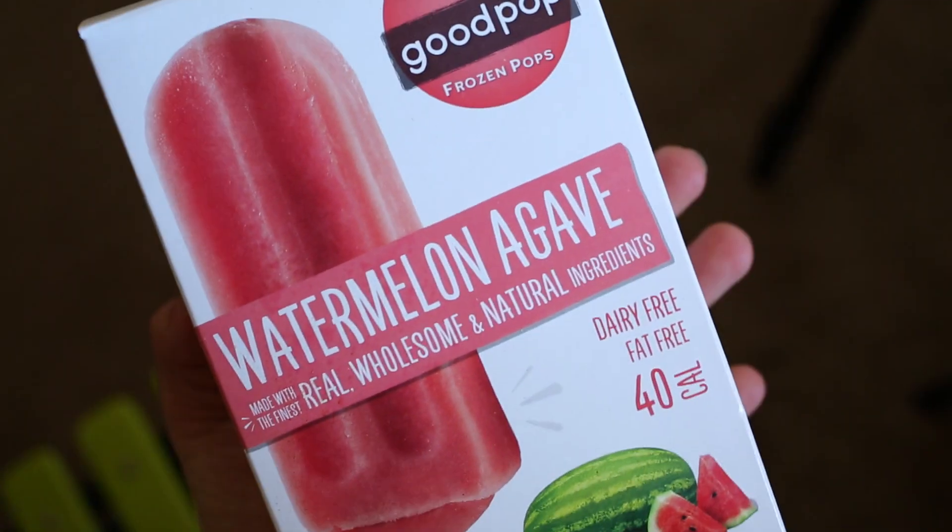The first thing we're trying is these watermelon agave fruit bars. The ingredients are water, watermelon juice, filtered water, sugar, agave nectar, plus guar gum and xanthan gum. They have zero grams of fat and 40 calories — pretty healthy. It literally tastes just like watermelon juice. I'd give it like an eight.